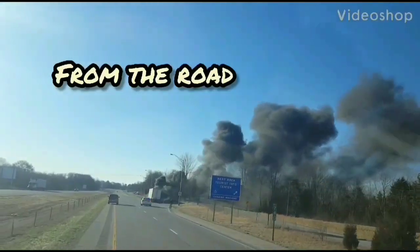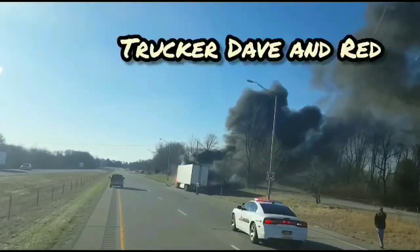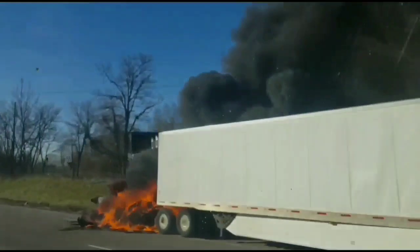Trucker Dave here, and today I'm going to show you the mundane. One of the things people ask all the time is what do you get to see — they think this job is exciting and I get to see all this fantastic stuff. Now, don't get me wrong, I see some fantastic sunrises and sunsets, and I've also seen some fantastic snowstorms and been snowed in at some less than fantastic truck stops. But all in all, the job is actually pretty mundane.